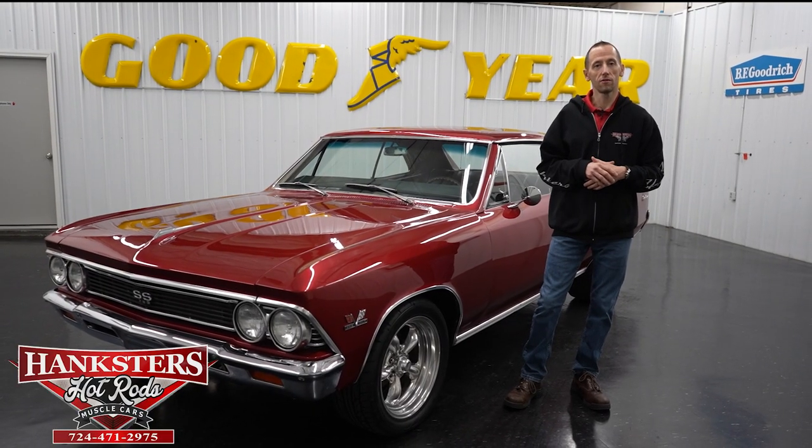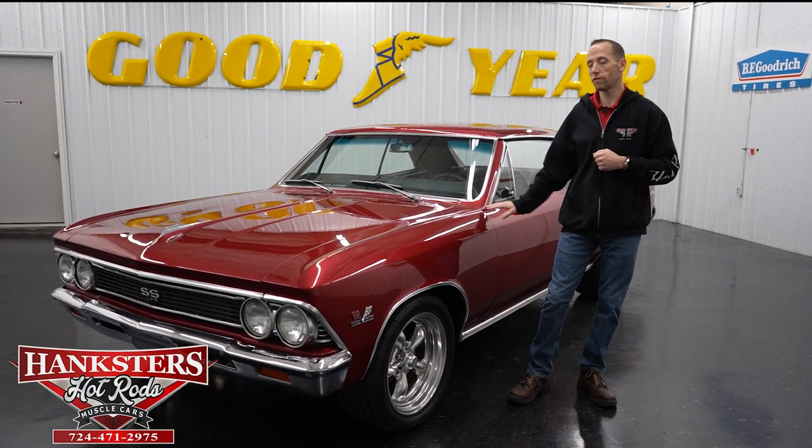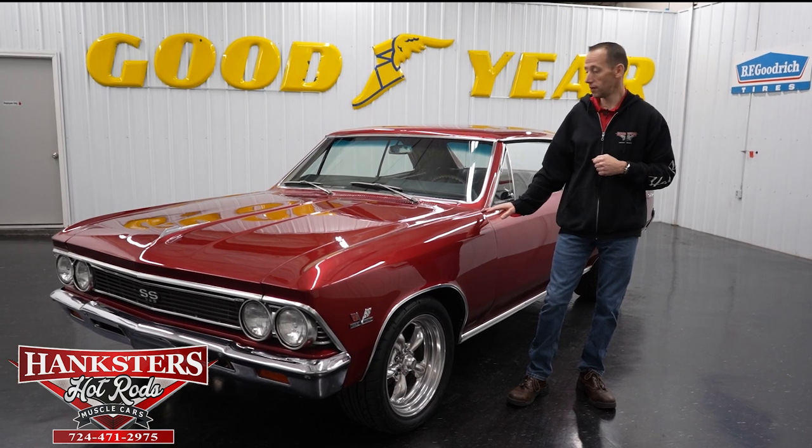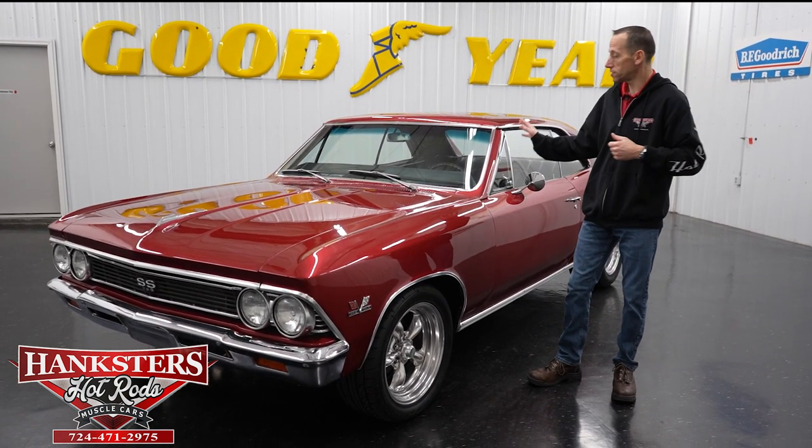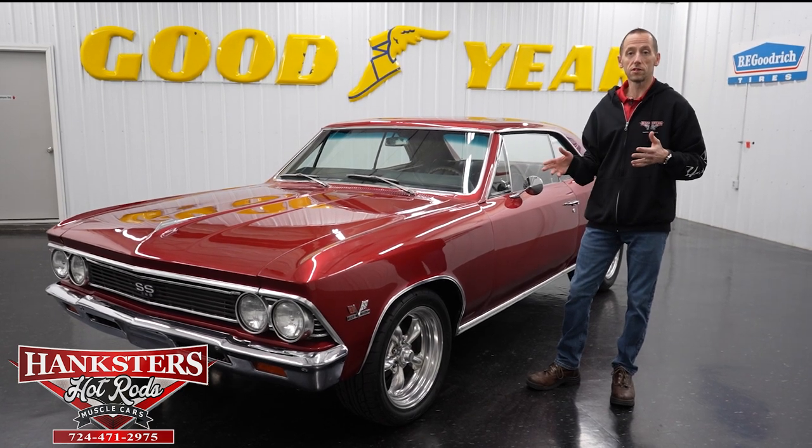Hey guys, it's Steve here at Hanksters Hot Rods, and what we have for you today is this beautiful 1966 Chevrolet Chevelle. We're going to do a walk around on it, go over the external components, interiors, and so on, as we normally do.